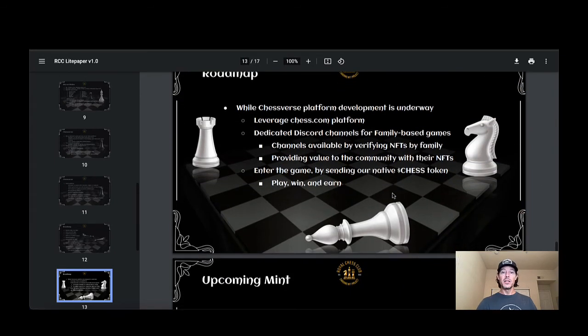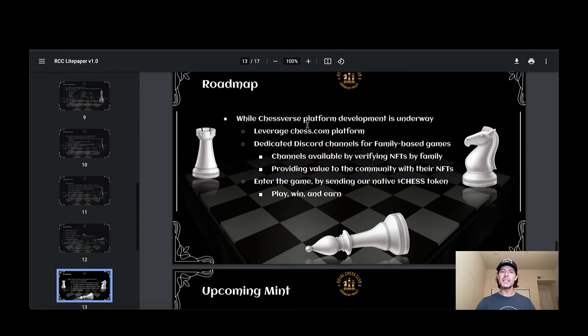The roadmap continues: Chess Verse platform development is underway. They're leveraging the chess.com platform for now, but they're building their own entire platform. I believe they're going to be reaching out beyond the Cardano world to get more eyes on Cardano — chess is a global thing. There are huge tournaments and grandmasters who are universally respected. The integration of bringing people to a platform built on Cardano with play-to-earn is really cool, and I think it's going to get really big.